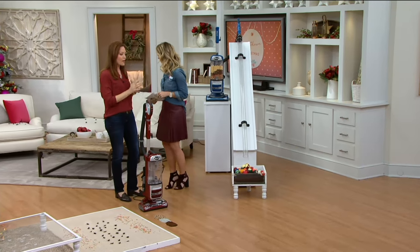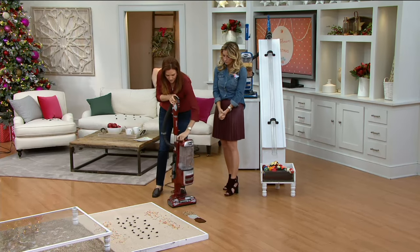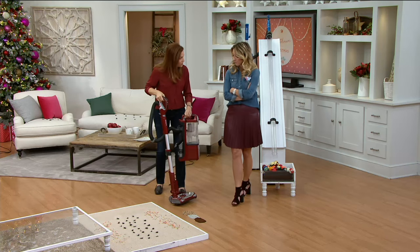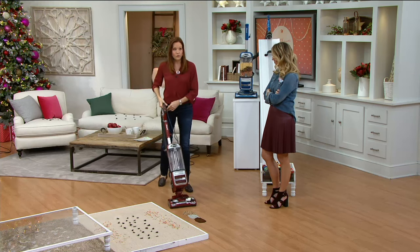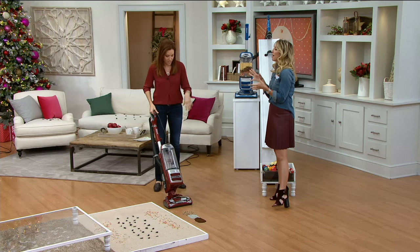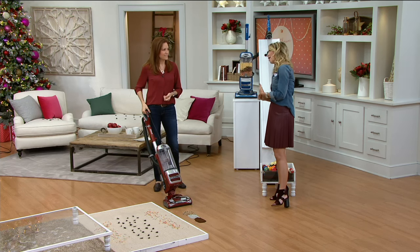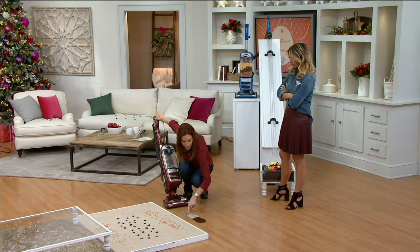The lift-away makes it nice because you have a pod that comes off — this easy — to go up and down stairs, to the car, all those cleaning jobs you might not think an upright could handle. Then with two clicks you're back in upright mode. A lot of vacuums do okay on hard floors, but uprights can blow the dirt around, especially fine particles like coffee grounds or flour.